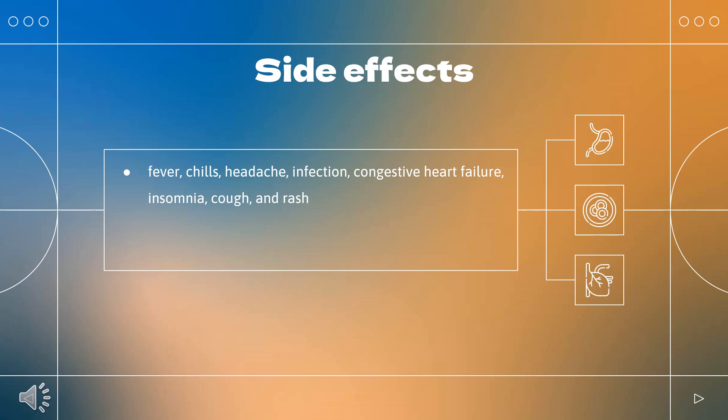The most common side effects seen in treatment of metastatic breast cancer, based on intravenous trastuzumab, are fever, chills, headache, infection, congestive heart failure, insomnia, cough, and rash.